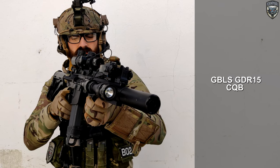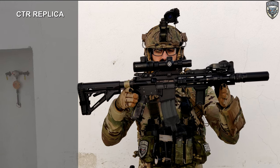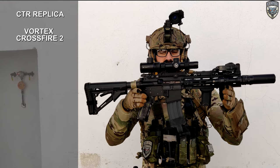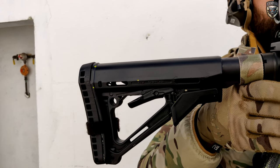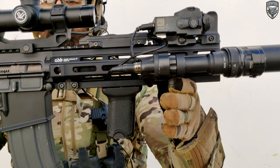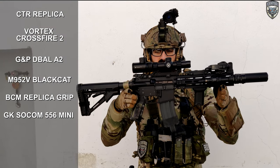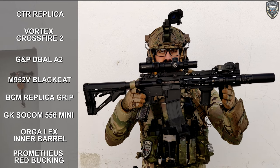The gun is a GBLS GDR-15 with a CTR replica stock, a Vortex Crossfire 2 scope, a GIN-PD Ball A2, a M952V Black Cat flashlight, a BCM replica angled grip, and a GK Tactical Socom 556 RC2 Mini Suppressor. For internals I'm using the Orga X barrel and the Prometheus Red Bucking.